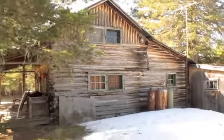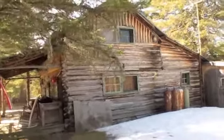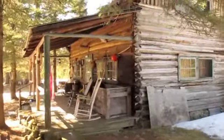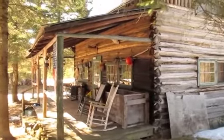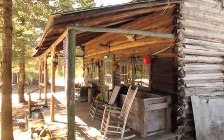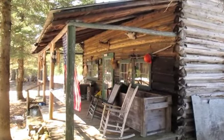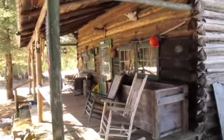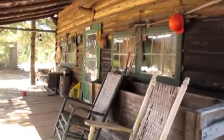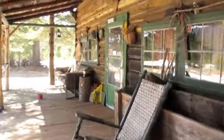Nice-looking little cabin. Going to take you over to the porch. The porch seems pretty essential to the cabin — gives it that lived-in look, like you want to sit down and rock in a chair for a while. I think this cabin without the porch just wouldn't feel right.